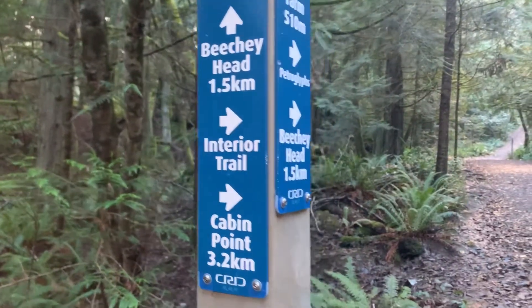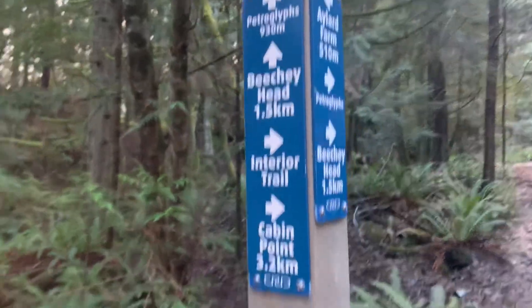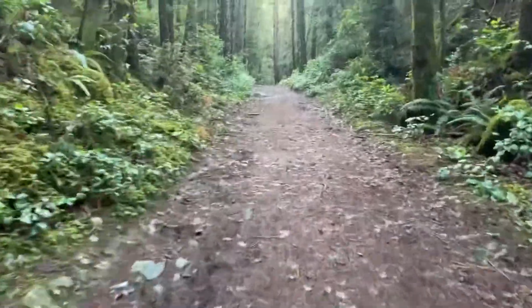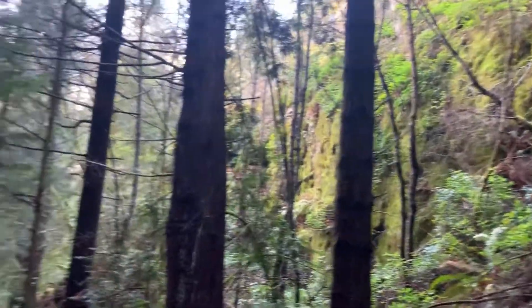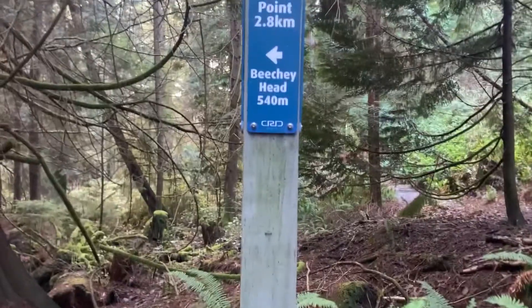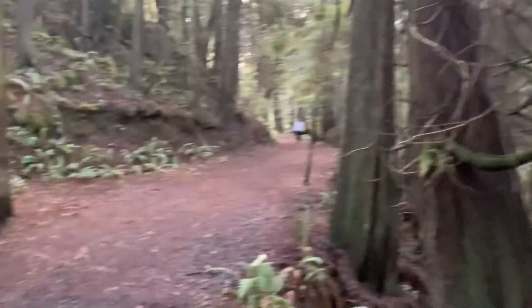At one of the markers here you can see Beachy Head and Cabin Point — we're not going there today — but Petroglyph as well. Almost there, you can see Beachy Head, 540 meters.